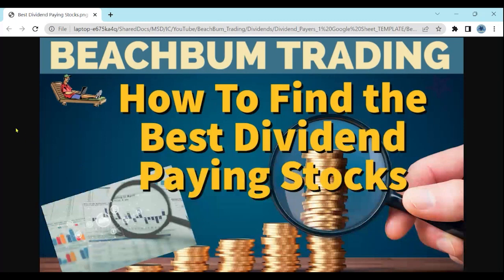Hello again, fellow Beach Bum Traders. Thank you for watching our next video in our series on how to find the best dividend paying stocks. In this series of videos we will show you various techniques, tips, and lessons learned on how to find the best dividend paying stocks. So if you want to invest or trade dividend paying stocks, we'll show you a variety of things that we have learned, as another option for your investing and trading.